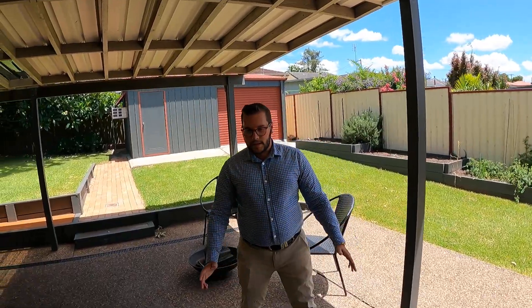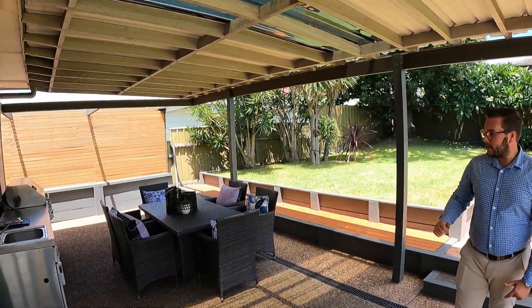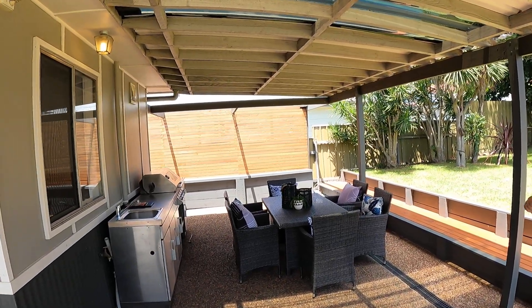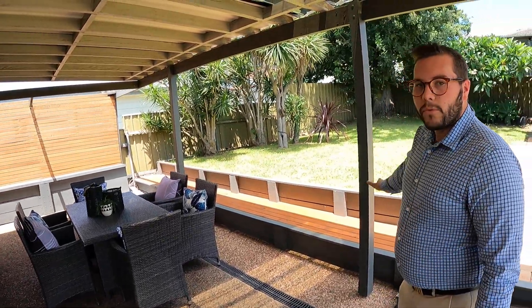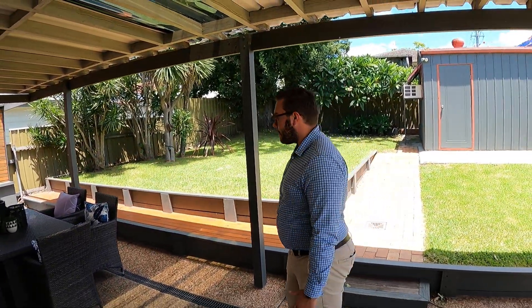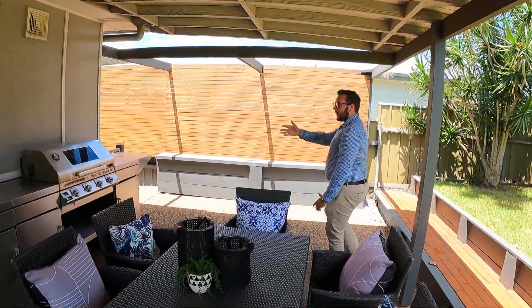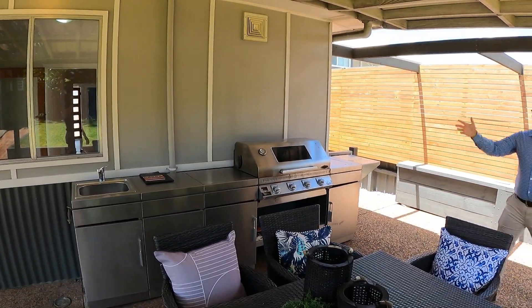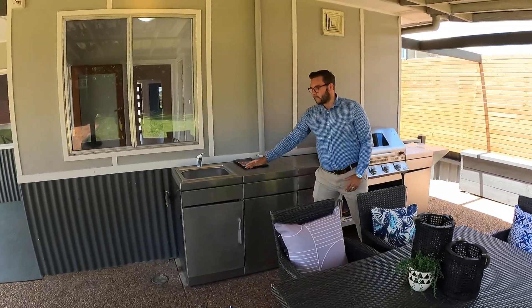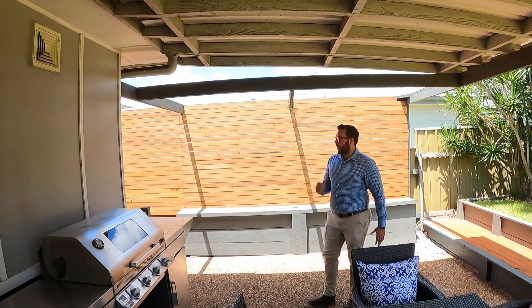Out the back is a massive open entertaining space with a large concrete area. There's a fire pit to the left, an outdoor kitchen with a screened area and bench seating all around the outside. It's a massive area — easily fits 30 to 40 people. The outdoor kitchen is included and has been plumbed in with water and waste, so no need to bring along a barbecue.